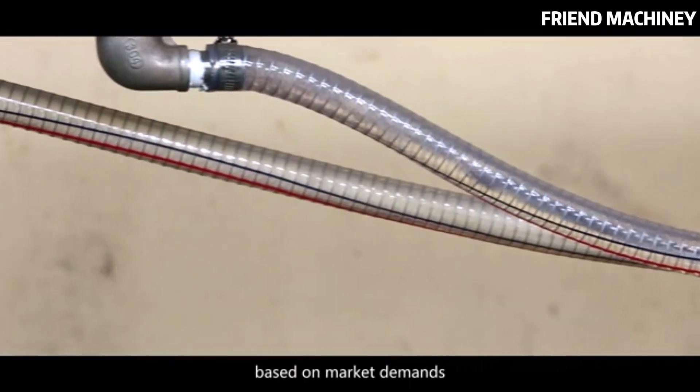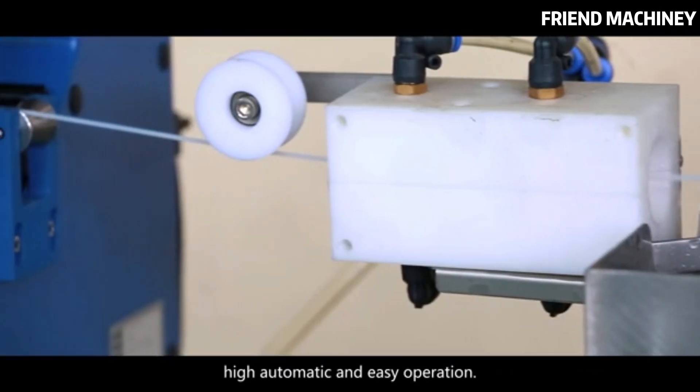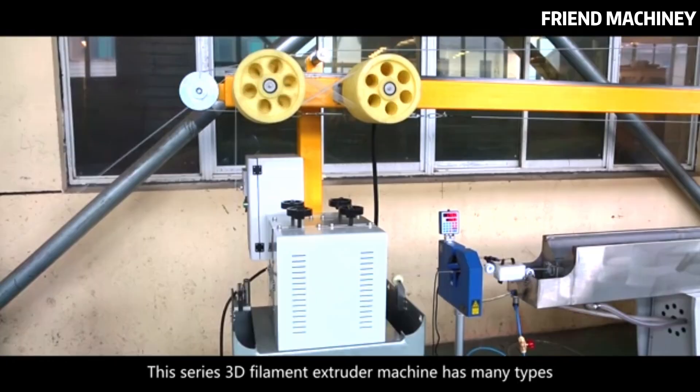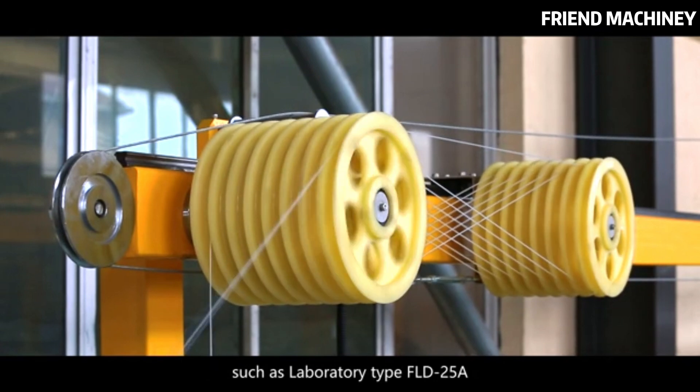Based on market demands, it has the advantages of high accuracy, high automation, and easy operation.